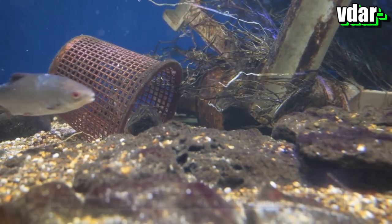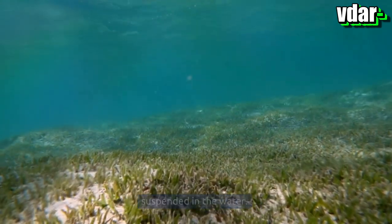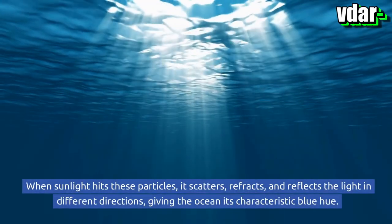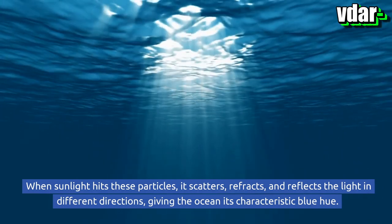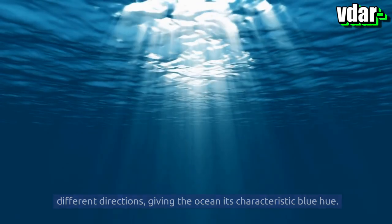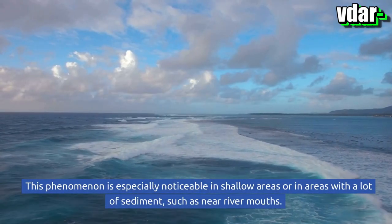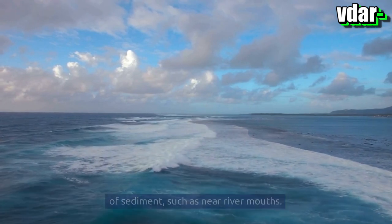The color of the ocean can also be affected by sediment and other particles suspended in the water. When sunlight hits these particles, it scatters, refracts, and reflects the light in different directions, giving the ocean its characteristic blue hue. This phenomenon is especially noticeable in shallow areas or in areas with a lot of sediment, such as near river mouths.